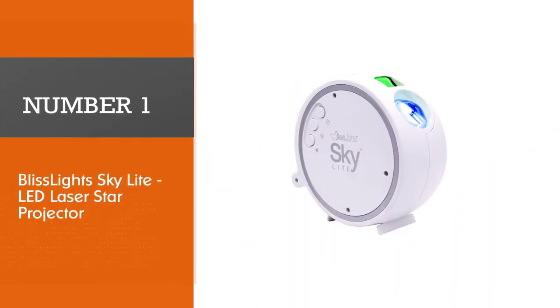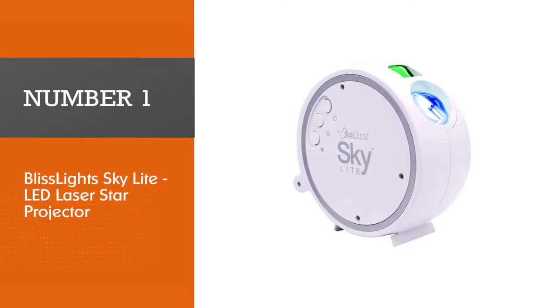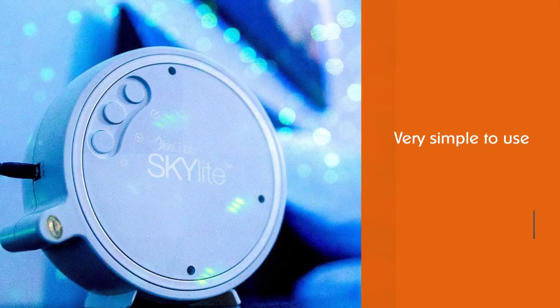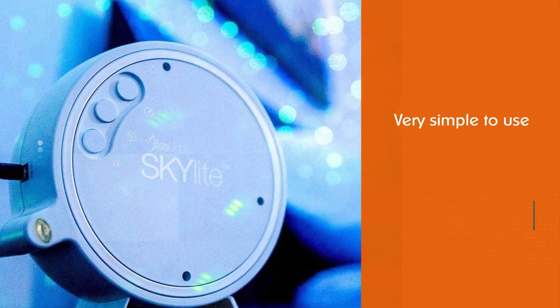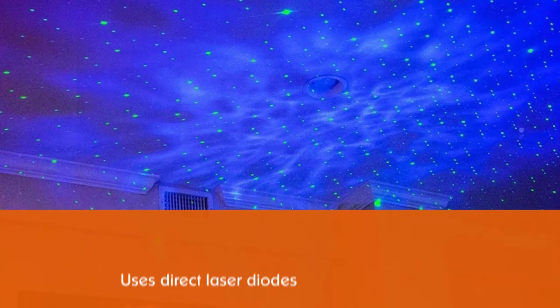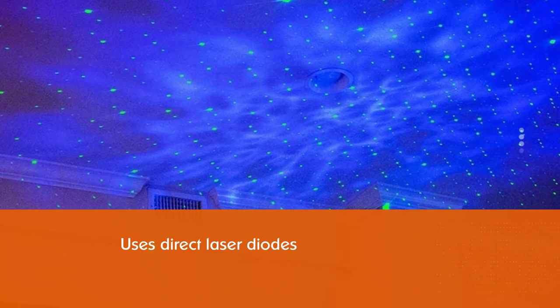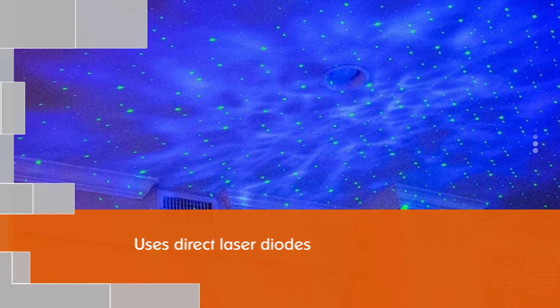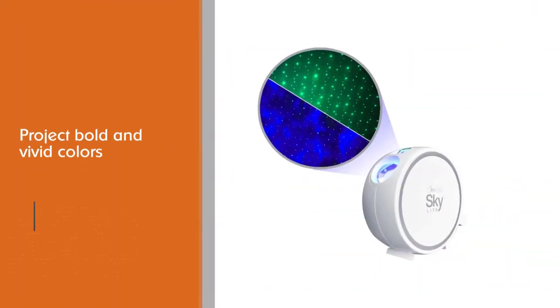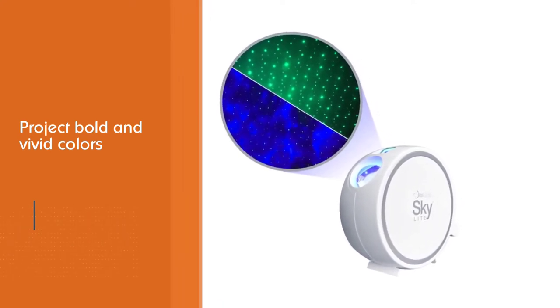Number one, most popular: Bliss Light Sky Light LED Laser Star Projector. The Bliss Light Sky Projector is very simple to use and projects a field of drifting stars against a transforming blue nebula cloud. It uses direct laser diodes to project bold and vivid colors, and has soothing aurora effects that create a relaxing environment, great for kids and adults alike. It includes a 120V AC adapter.